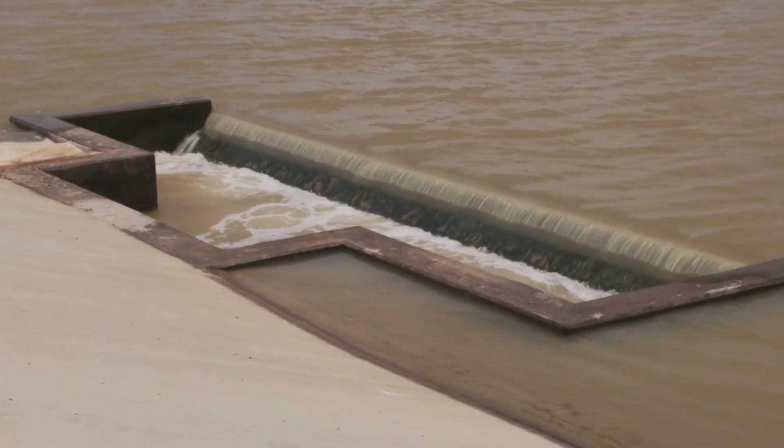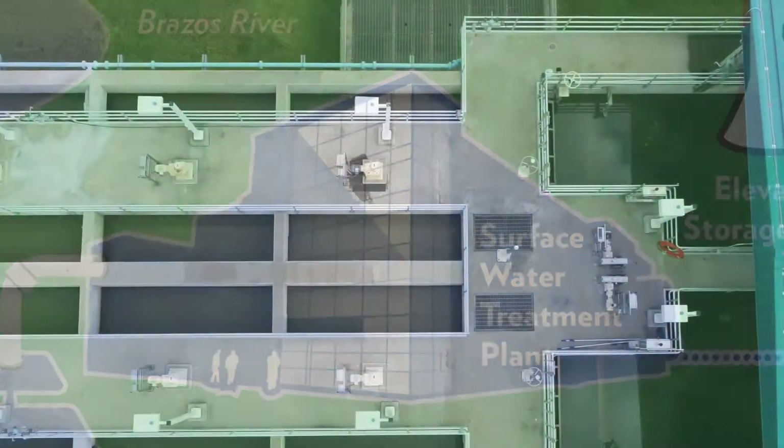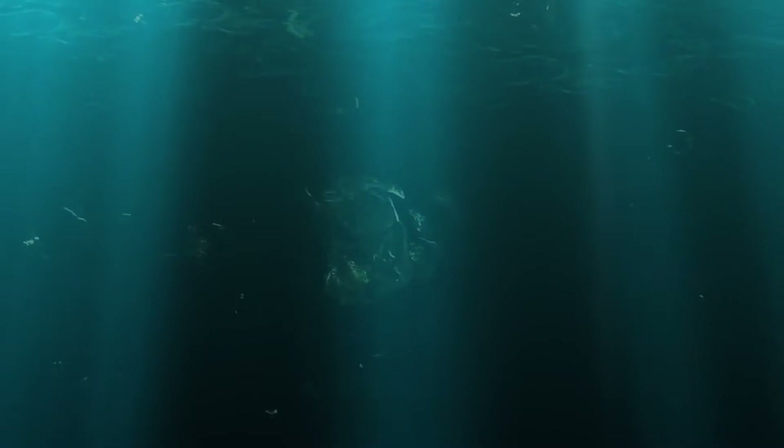Water is moved from the storage ponds into the flocculation facility. Here the water undergoes flocculation, where a coagulant is added that attracts particles together, forming floc. The floc sinks to the bottom of the tank while clear water rises to the top. This allows for higher rates of disinfection, which means clean, safe water.